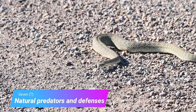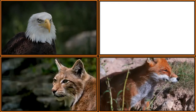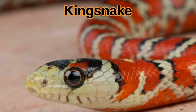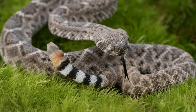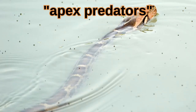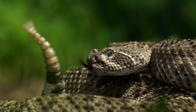Natural Predators and Defenses. Rattlesnakes themselves are sometimes eaten by large birds of prey, foxes, feral cats, and the king snake. The king snake is a non-poisonous constrictor type and is also immune to the rattlesnake's venom. Because rattlesnakes are not apex predators, like the giant anaconda or the Burmese python, they can switch off hunting mode and turn on prey animal mode.